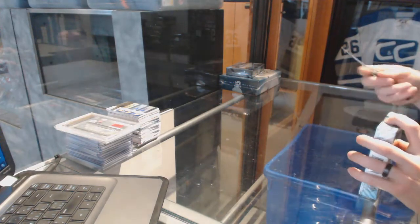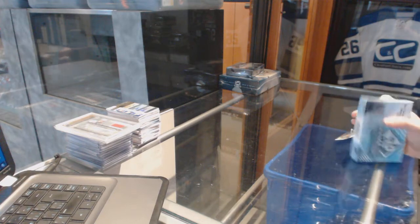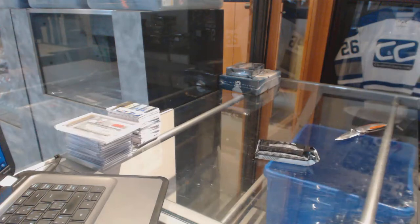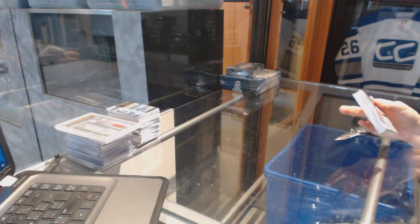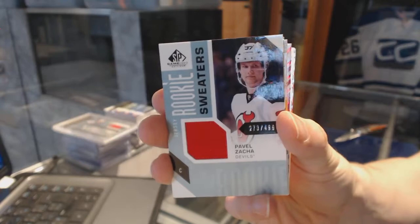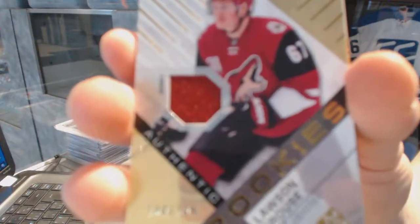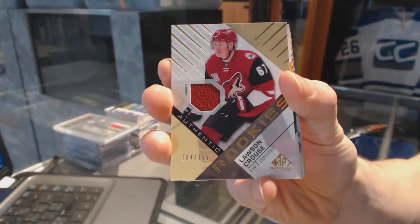Continuing on, seeing your ring number 6959, we're on to the 16-17 SP Games. We start with the rookie sweaters: number 499 for the New Jersey Devils, Pavel Zaka. We've also got a rookie jersey number 399 for the Arizona Coyotes, Lawson Crouse.